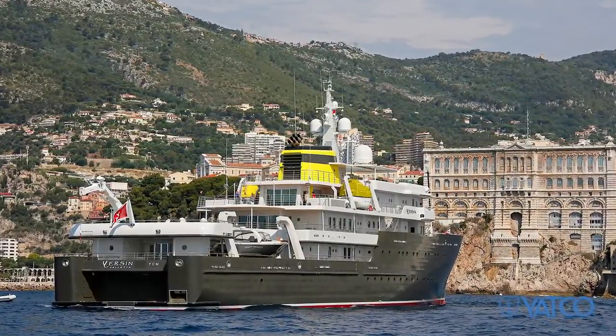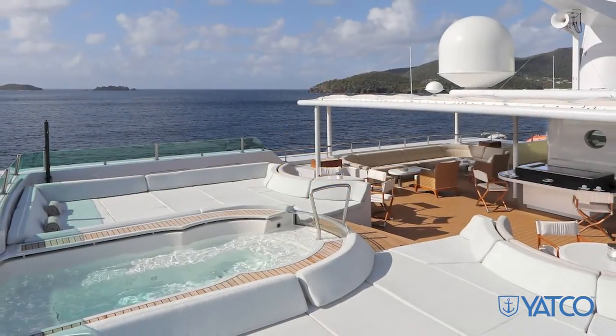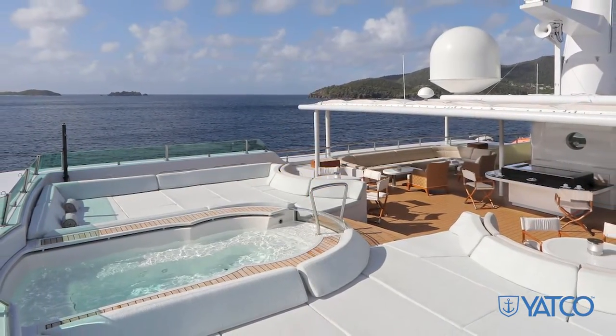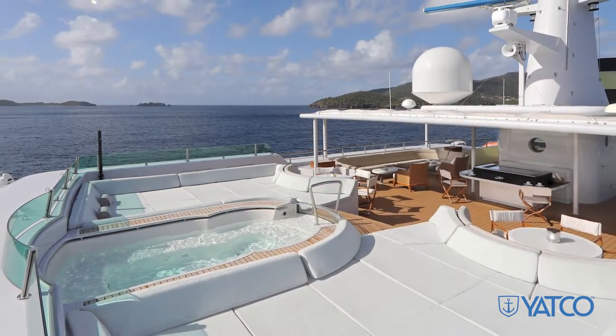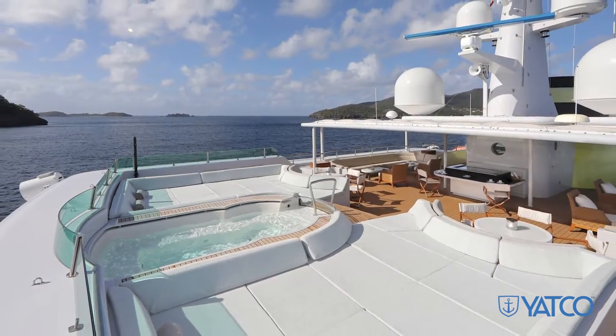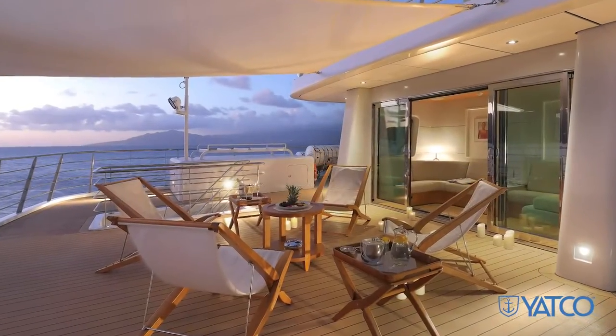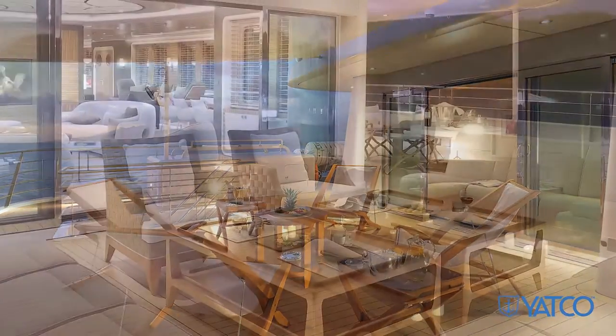While not used for scientific purposes, these rooms extend the volume of the vessel for all charter guests. On the outside, Yersin features many options for relaxation and entertainment, including an oversized jacuzzi flanked by sun pads for taking in the rays. She also offers a teppanyaki on the sun deck facing the jacuzzi, as well as intimate conversation areas outdoors.